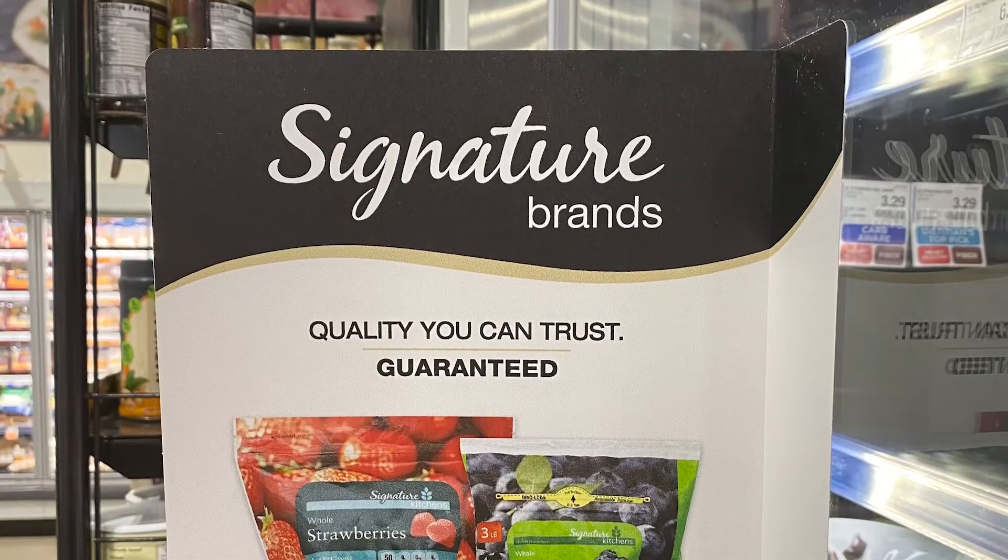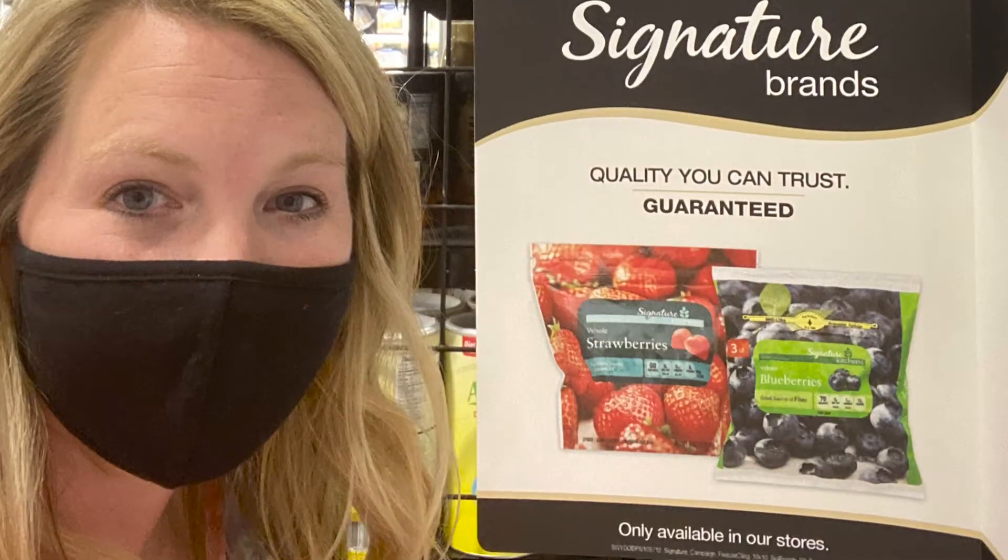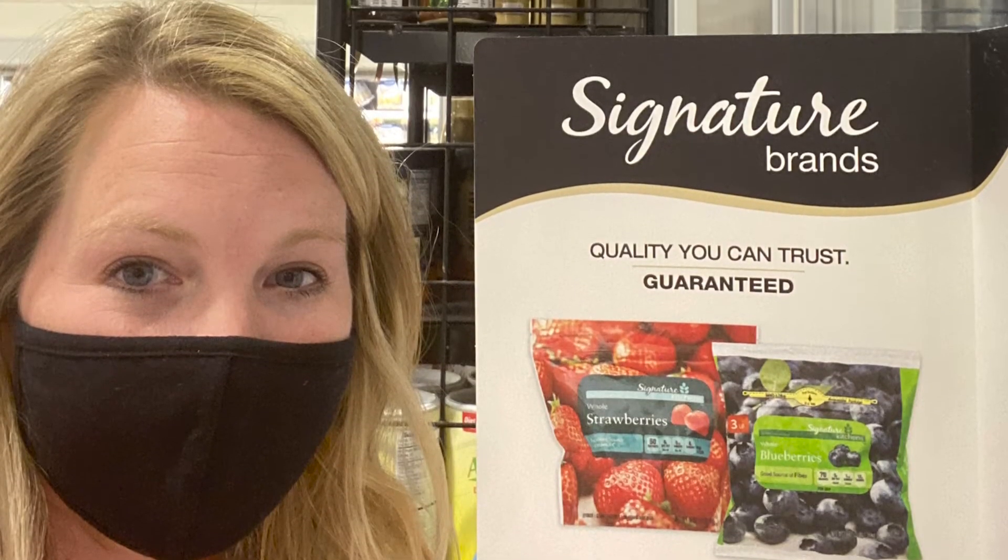One thing I wanted to tell y'all is when you're out at your local United going through the aisles, some aisles and the refrigerator section will be marked with the Signature logo. I'll show you a quick picture of what it looks like when you're at the store.